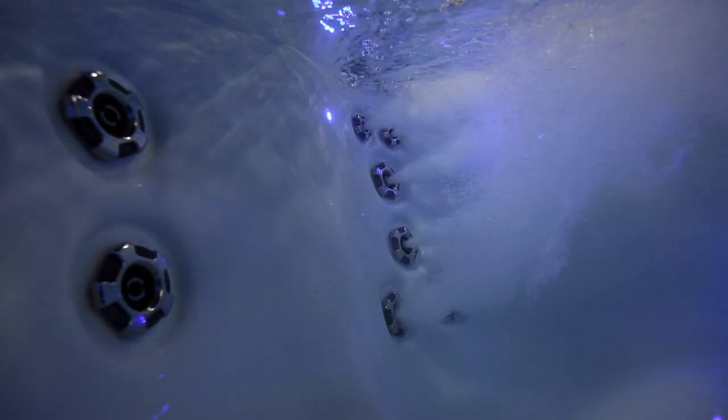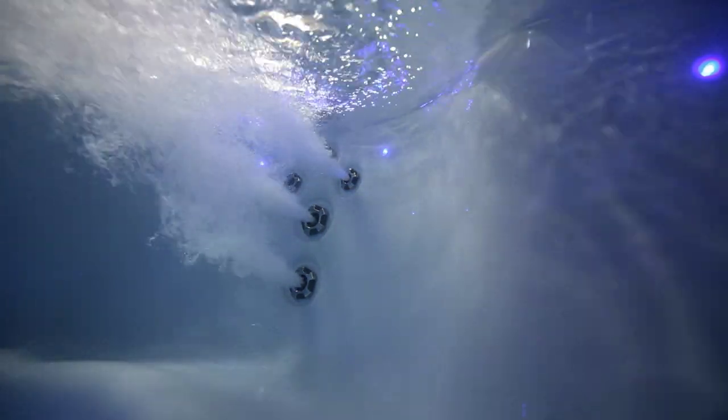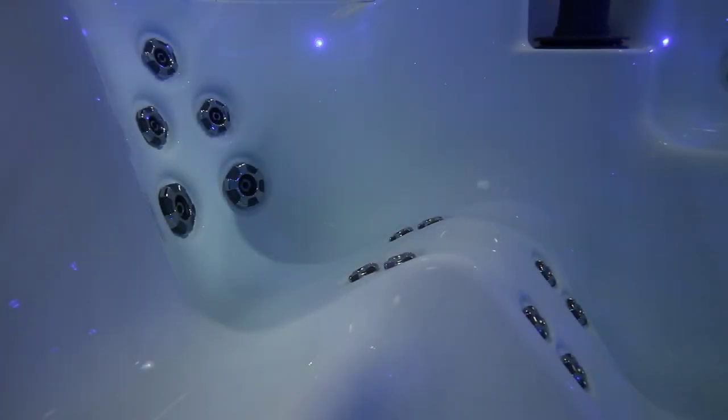Personally, a hot tub for me is about therapy. Who doesn't need a little therapy these days? What are you going to do — walk around screaming 'serenity now'? Who does that? That's crazy! There are 28 total therapy jets in the Broadway, allowing every seat to get in on the action. But the real mover and shaker on Broadway is the director's chair.